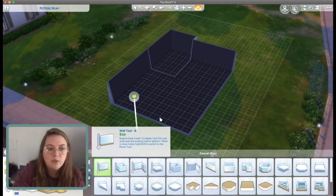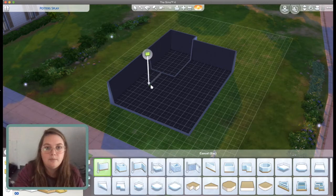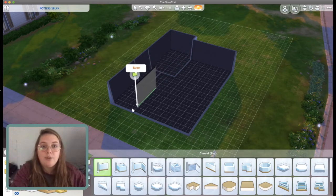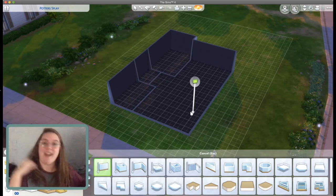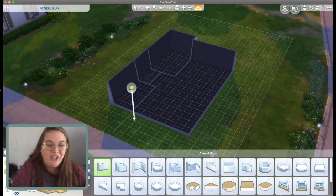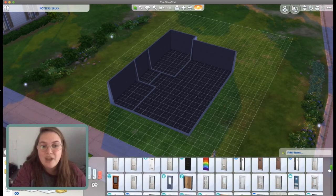Now let's do the bathroom - just a little two by three. And you know what? I'm gonna go a little crazy and try to do an office. Fingers crossed, everybody. We got nine minutes. And as we do this, I am sitting on an air mattress that I think is slowly deflating. But it's fine. I'm fine. Everything's fine.